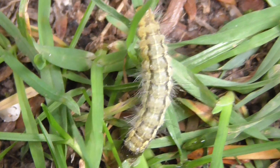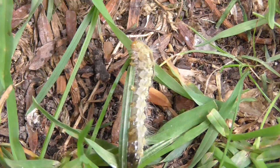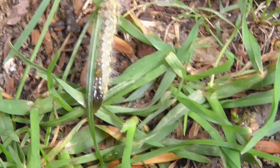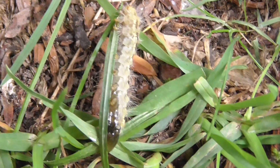Bear in mind it's now September 2015, so rather late to still be a caterpillar I would have thought. And it's maybe an inch and a half long, maybe four millimeters wide - it's pretty small.